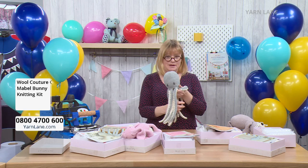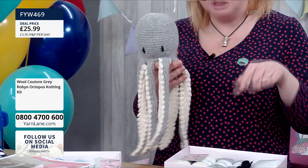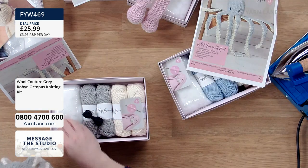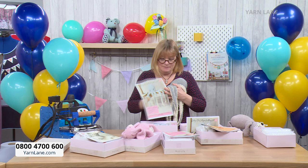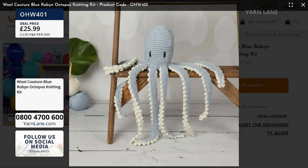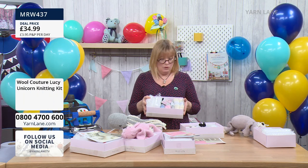And finally blue Robin comes with the blue yarn, cream, and black, plus all the kit contents. Then we have Lucy the Unicorn - she's almost gone too, with only 12 Lucys left! So check out soon if you want one.